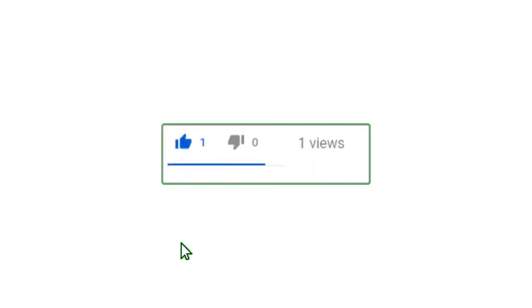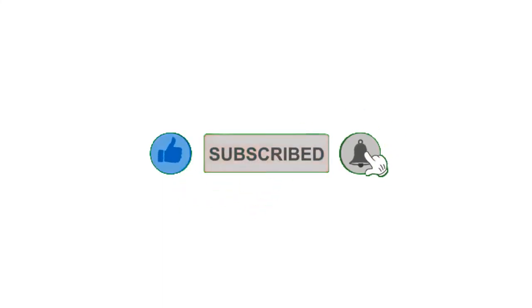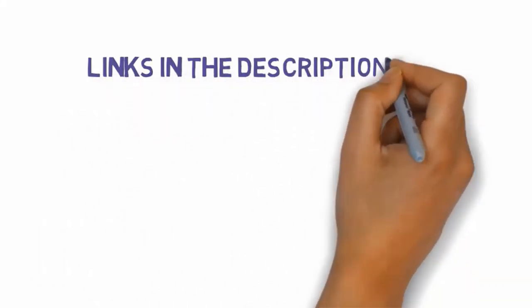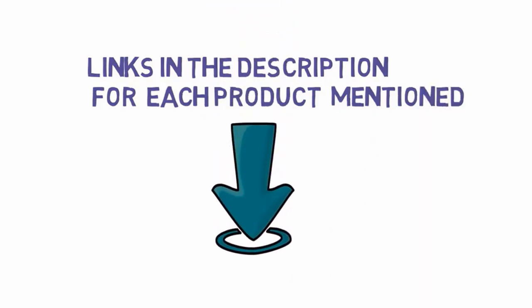All right guys, that's all for now. If you enjoyed this video, please go ahead and leave a like and comment, and make sure to hit that subscribe button and enable your notification bell to get the latest videos. Be sure to check out the description for links to find the most updated pricing on all the products mentioned in this video.